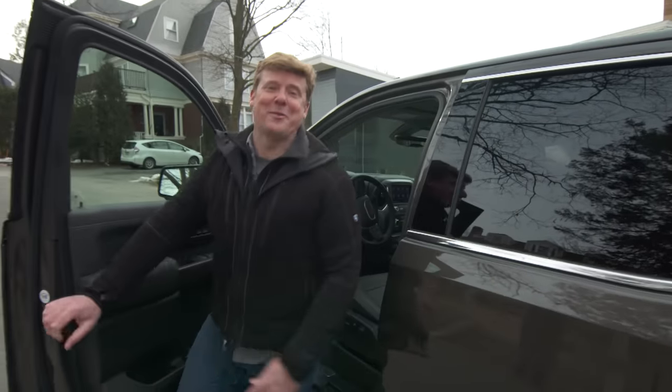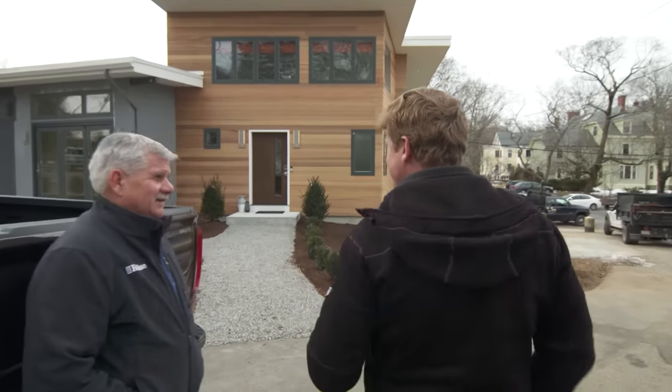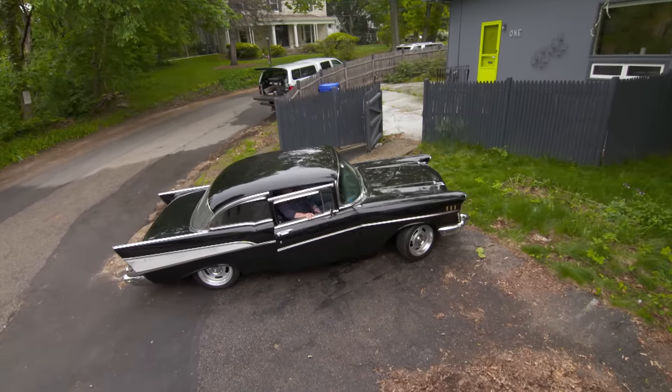Hi there. I'm Kevin O'Connor, and welcome back to a special episode of This Old House. Special because today we give this mid-century modern home back to our homeowners. A lot has happened to this house since nine months ago when we first rolled up to it in a 1957 Chevy.